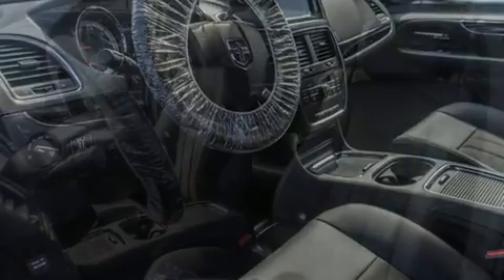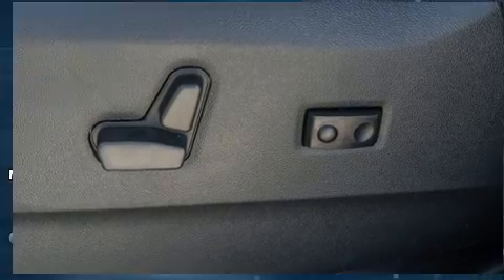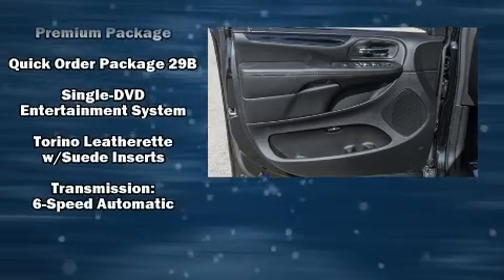Dodge ensures the safety and security of its passengers with equipment such as dual front impact airbags, brake assist, anti-whiplash front head restraints, ignition disabling, and four-wheel disc brakes with ABS.